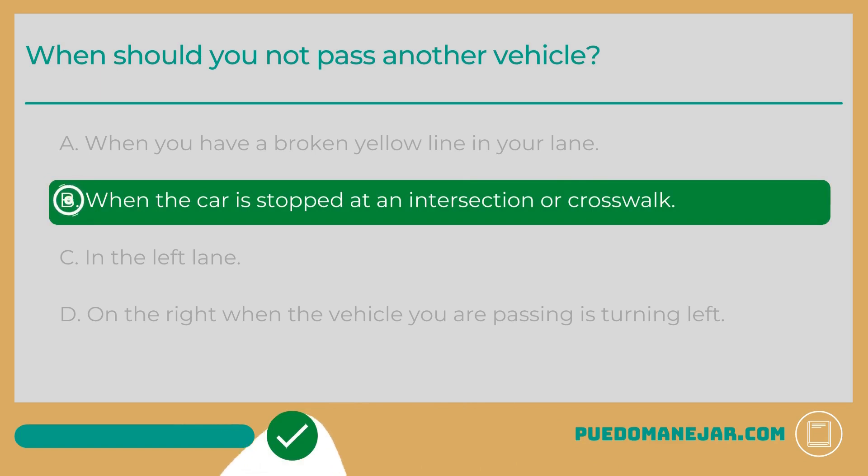The answer is B: When the car is stopped at an intersection or crosswalk. One of the places you should never pass a vehicle is when it is slowing down or stopping at an intersection or crosswalk. In these instances, there could be a pedestrian crossing the street that you cannot see. If you pass the vehicle, you run the risk of hitting the pedestrian.